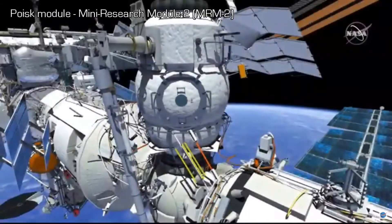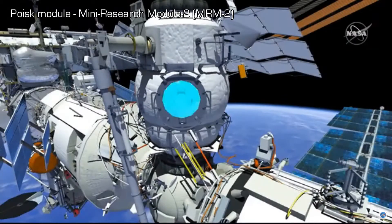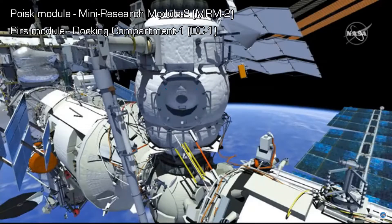Mini Research Module 2, or MRM-2, will be used for the first time as a Russian airlock, replacing Docking Compartment 1 or DC-1.